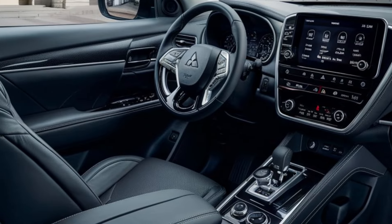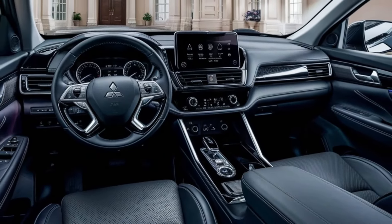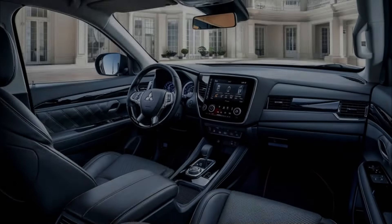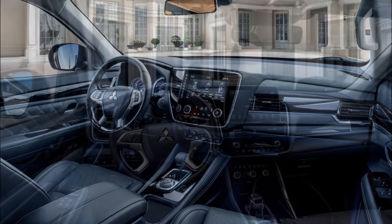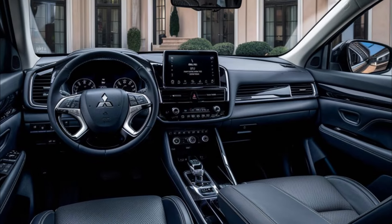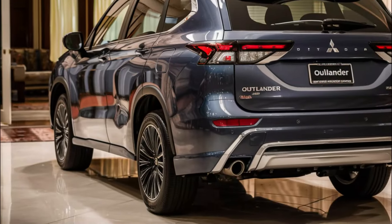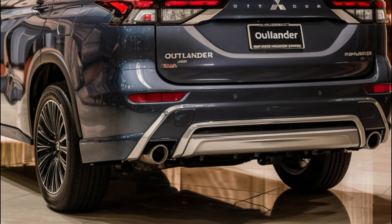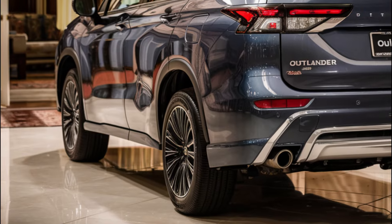When it comes to tech features, the 2025 Mitsubishi Outlander is expected to come with a standard eight-inch touchscreen, Apple CarPlay, and Android Auto. Available features will include a nine-inch touchscreen, a 10-speaker Bose audio system, and navigation — a great package that will keep you connected and entertained on the go.